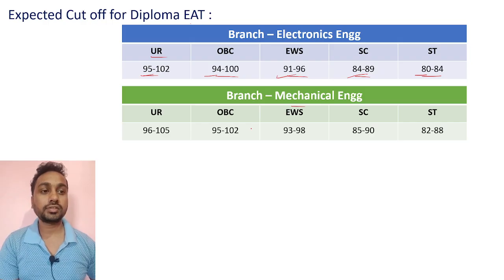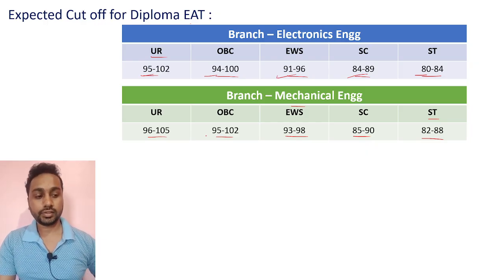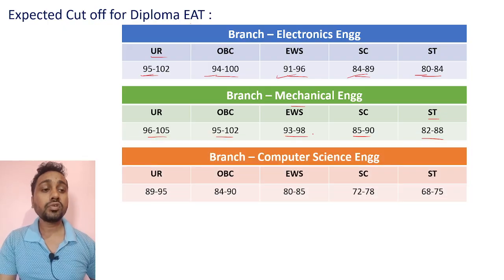For Mechanical branch, expected cutoffs: UR category 96 to 105, OBC 95 to 102, EWS 92 to 98, SC 85 to 90, ST 82 to 88. You can expect these marks for Mechanical Engineering.